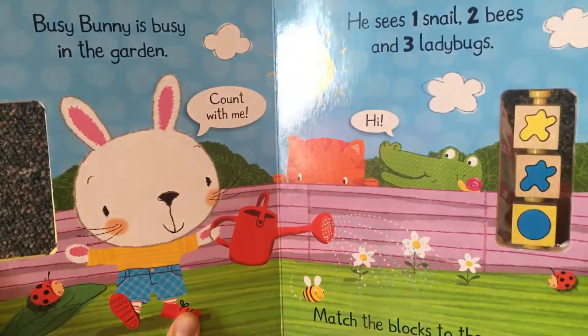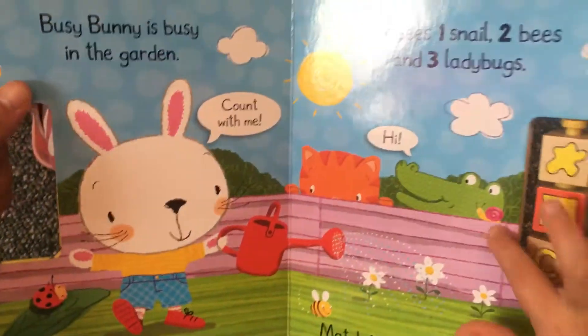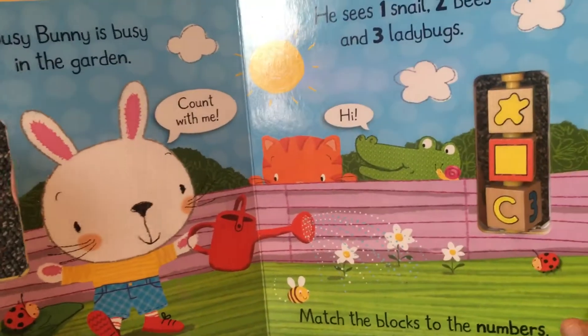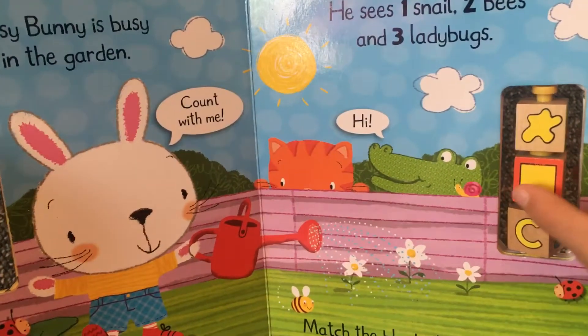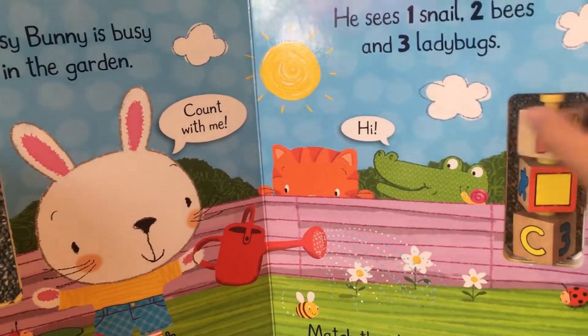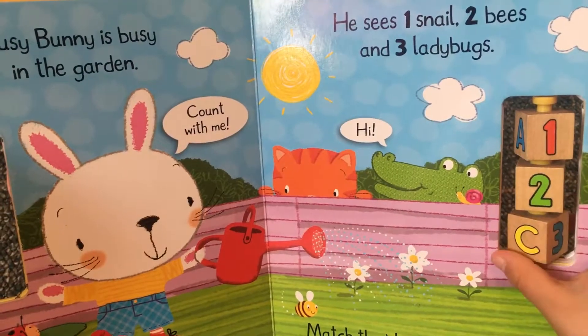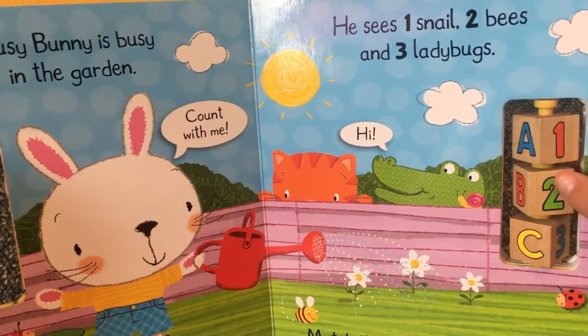Hi! Match the blocks to the numbers. One snail, two bees, three ladybugs.